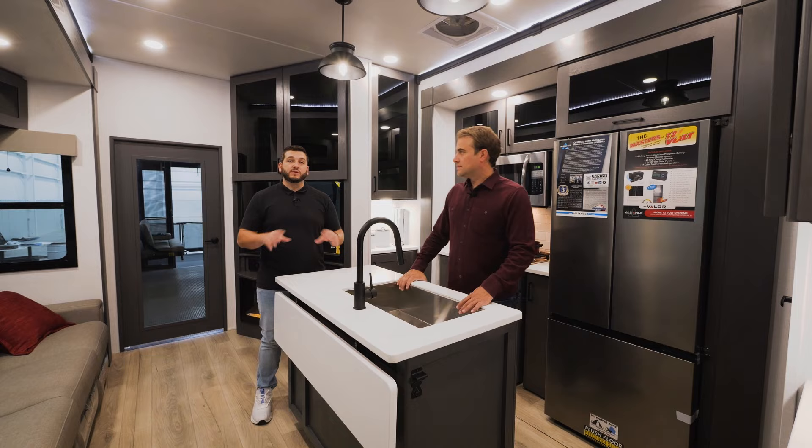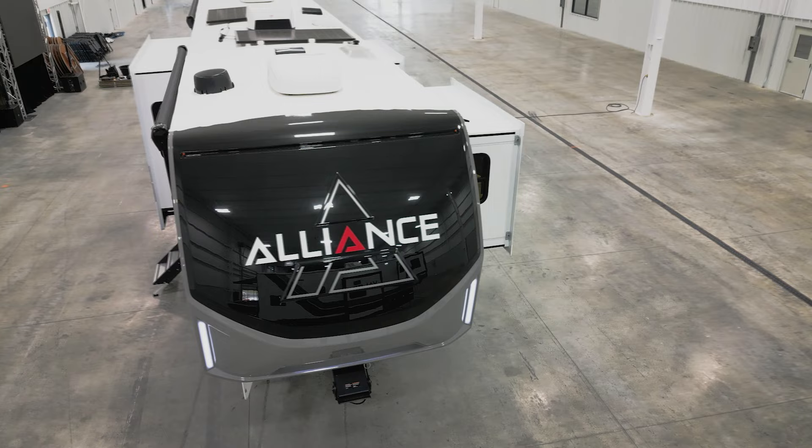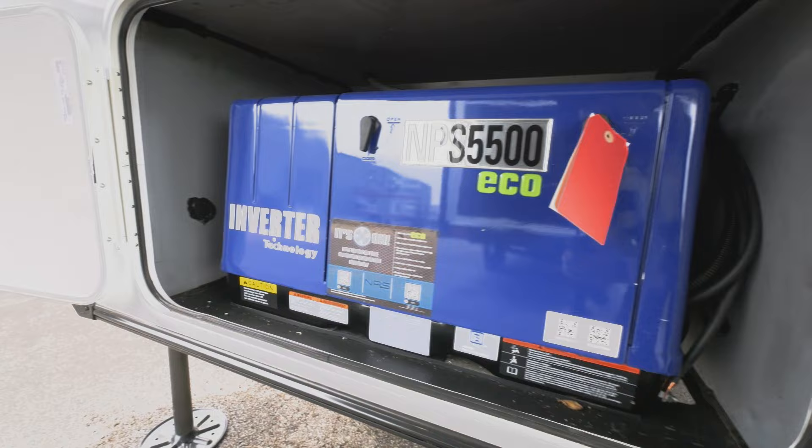Now that we're on the outside, starting off at the front of the trailer, the Valor has a totally redesigned front cap with integrated lights. We've got maxed-out front storage, an MPS 5500 gas inverted generator, and a battery bay with a 100 amp-hour lithium-ion battery.